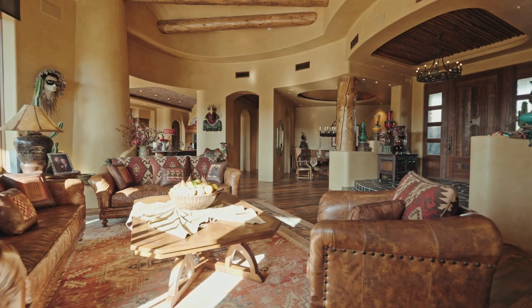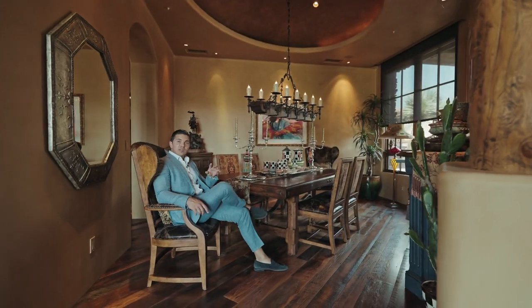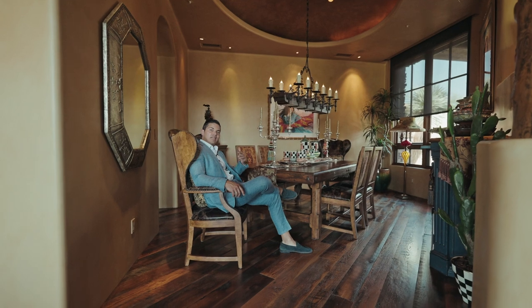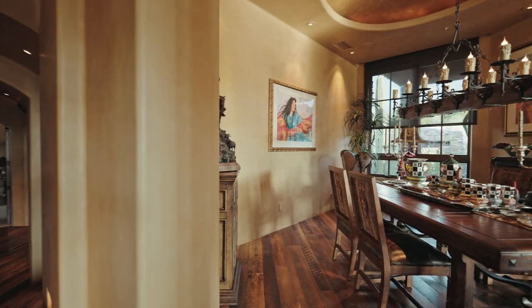Right off the great room, I'll show you the dining room now. This is the perfect ambiance and setting to host a dinner for your family and friends.